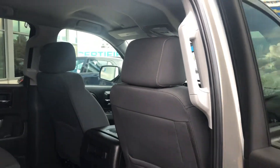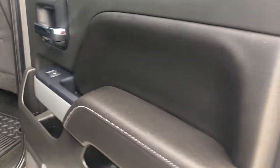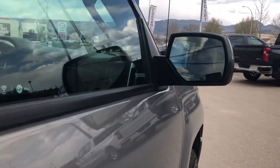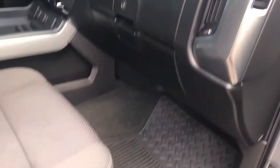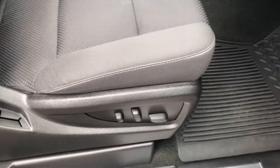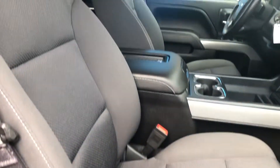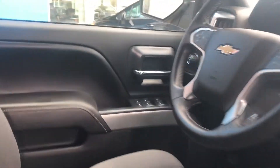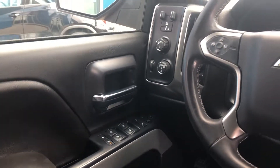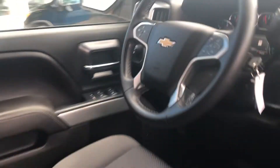Over here at Kelowna Chevrolet, if your vehicle needs maintenance or repairs, you can count on us to provide exceptional service. We offer temporary loaner vehicles for your convenience or try out our valet service — we'll pick you up and drop you off when your service is completed. Feel comfortable in our customer lounge with free refreshments, cable TV, children's play area and free Wi-Fi.